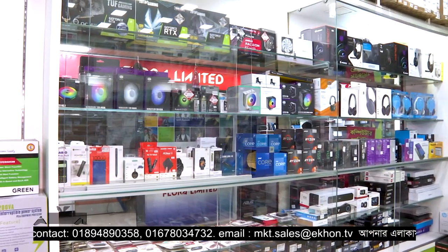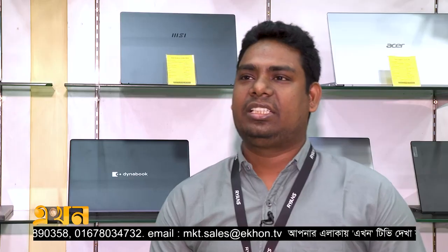MSI, ASUS, and GIGABYTE are available at around the same price, which is around $10,000. You can choose SSD, and the system will be faster.